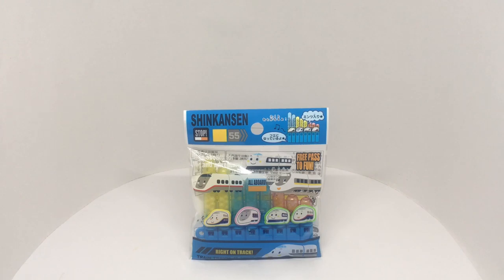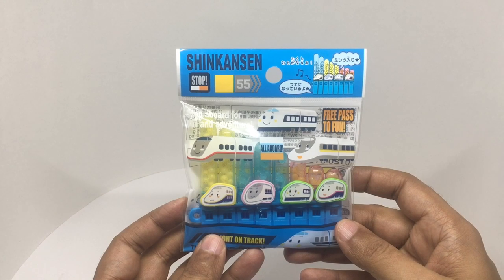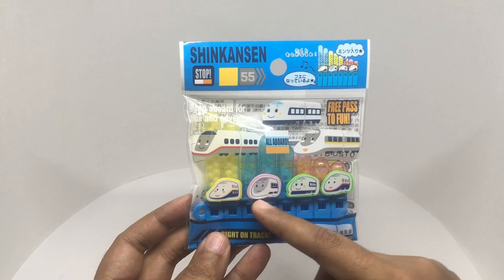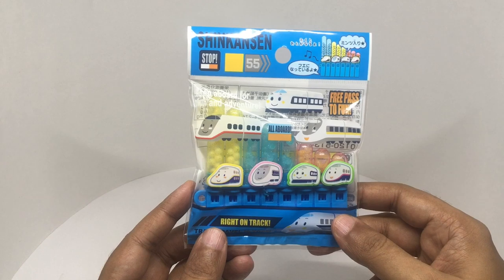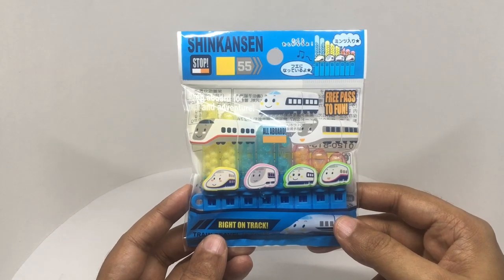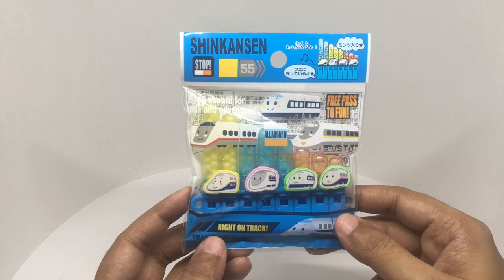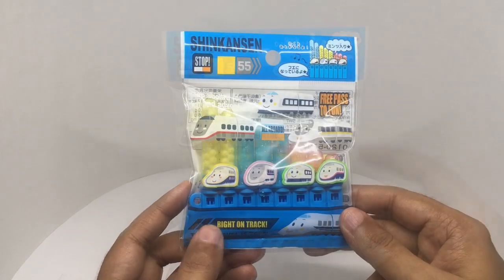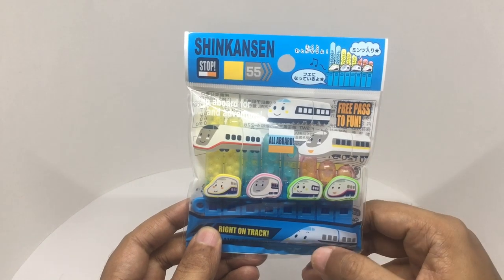Let's take a look at this shinkansen candy. If you don't know, shinkansen is the name for a Japanese bullet train, and these are some of their mascots. This is a candy and a music toy — costs around 120 rupees or two dollars. Right on track, train travel stops, and looks like you can make four different sounds with it.